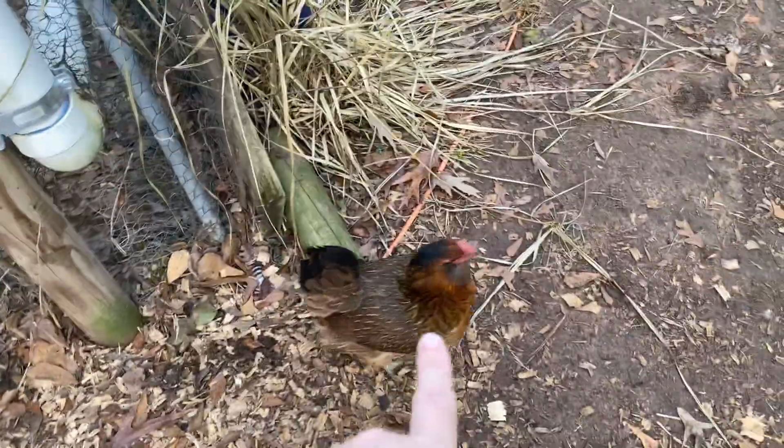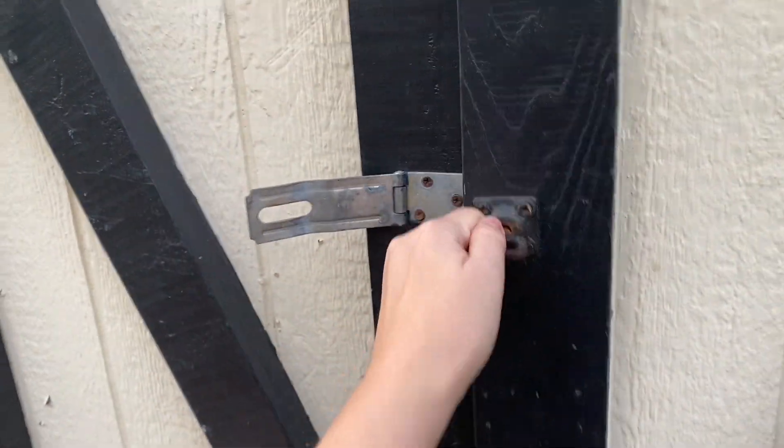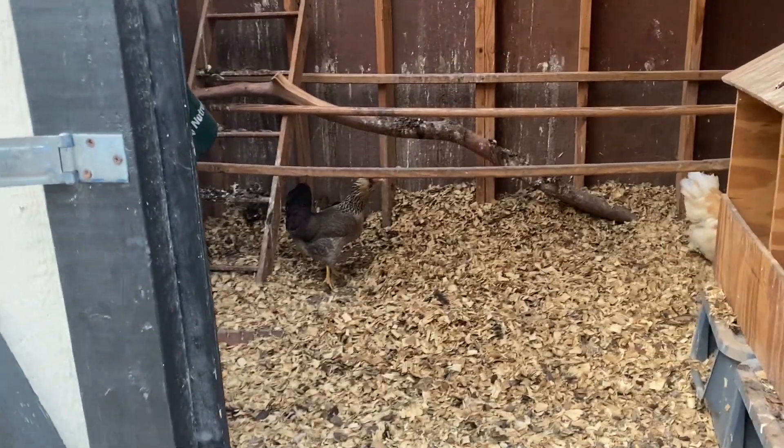Funny story about that chicken - she was my neighbor's chicken. Then my neighbor lost all her chickens by death or whatever, and so that chicken came to my chicken's house because it had no friends.